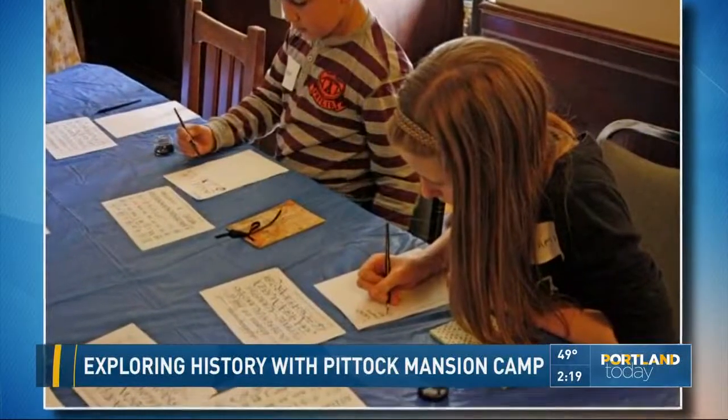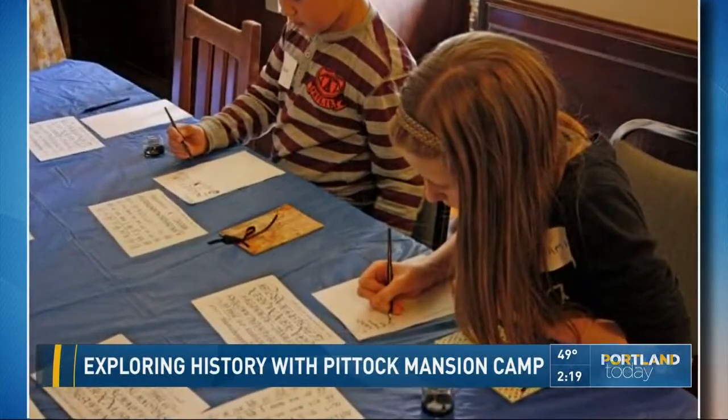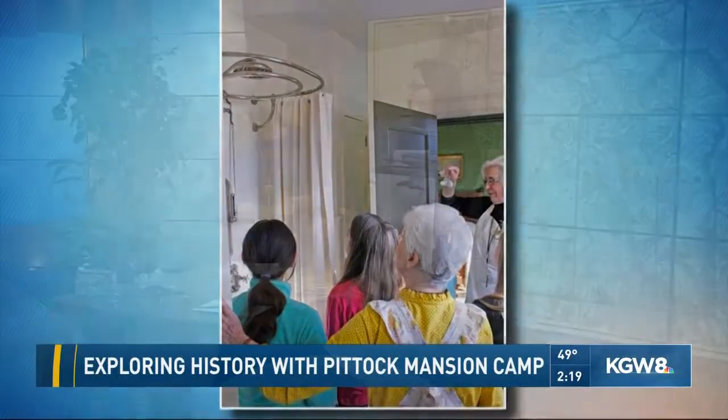Look at this. Kids can learn about what life was like in the mansion more than 100 years ago. Joining us with more on that is Amy Mintonia. And Amy, this is one of those camps where cell phones have to be not allowed at all, right? Because we're talking 100 years ago.